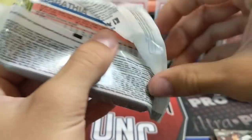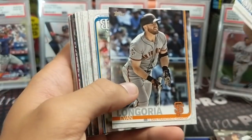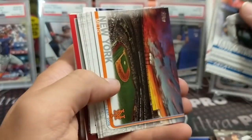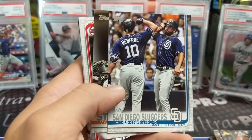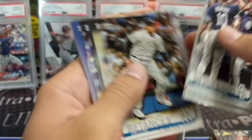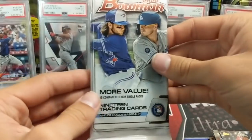2019 Series Two value pack — you could hit something huge. Tatis and Pete Alonso rainbow foils are going for a couple hundred bucks; the golds are worth more than that. If you find these anywhere for around five bucks, definitely pick one up if you have a little extra money to spend. You'll usually find a few good cards. Even the Tatis base rookies are like a ten-dollar card for a non-graded raw rookie. But there were no rookies in this pack — kind of a dud.